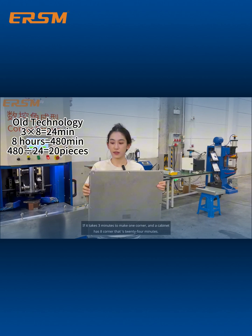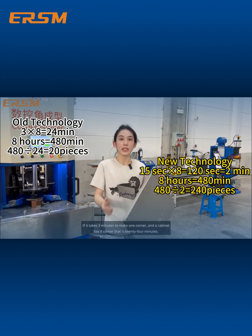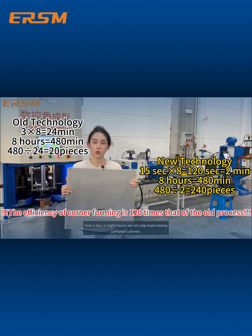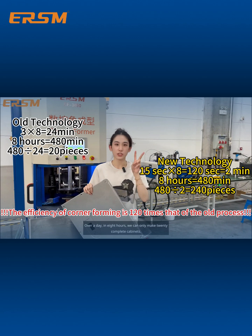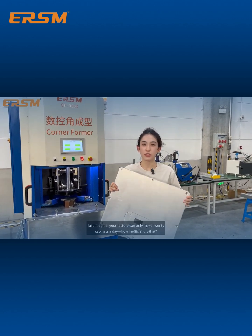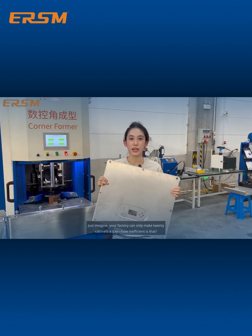Now let's do the math. If it takes three minutes to make one corner and a cabinet has eight corners, that's 24 minutes. Over a day in eight hours, we can only make 20 complete cabinets. This takes up a lot of our time. Just imagine your factory can only make 20 cabinets a day — how inefficient is that?